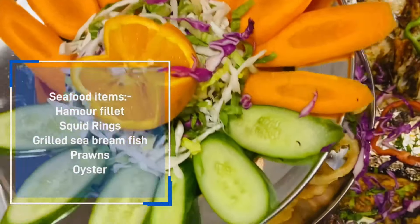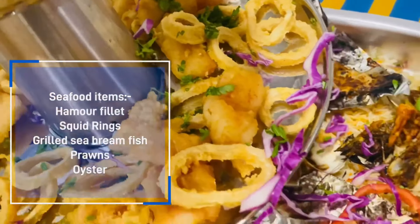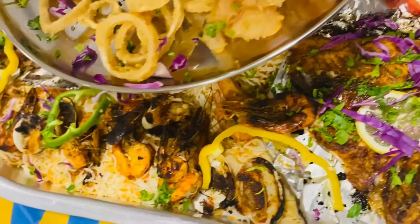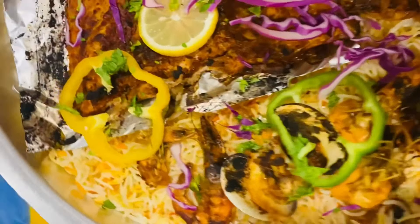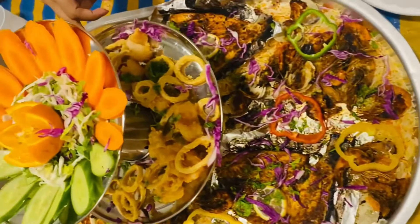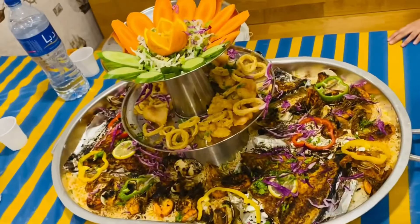Now I am going to talk to you about which seafood items are included. So this is squid, hamour fish, sea bream fish, there is oyster, there is prawns, and there is crab — but we haven't added crab because we don't eat it.